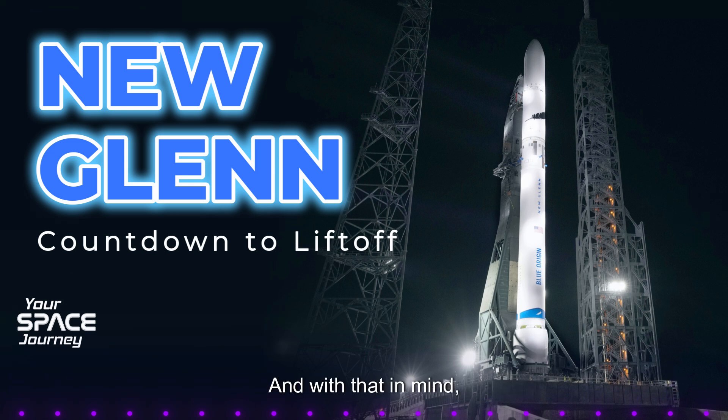With that in mind, we'd like to leave you with a question to ponder: with advancements in reusable rockets and versatile space platforms, what new possibilities do you envision for the future of space? Thank you for joining us on Your Space Journey. We hope this deep dive has sparked your imagination and left you with a sense of wonder about the incredible possibilities that lie ahead in the realm of space exploration. Until next time, keep looking up.